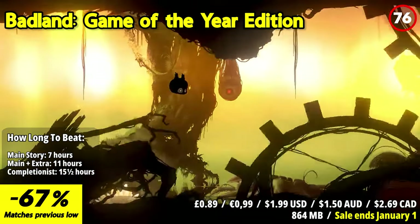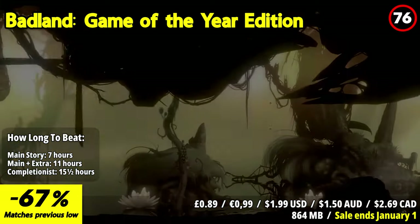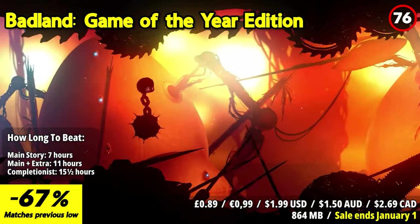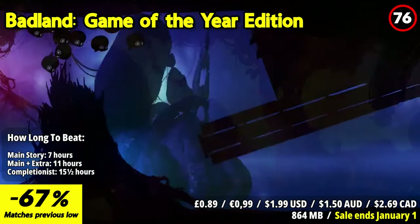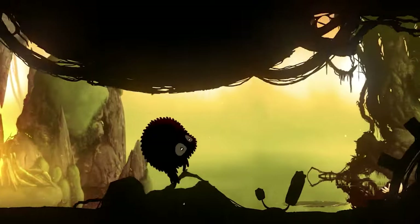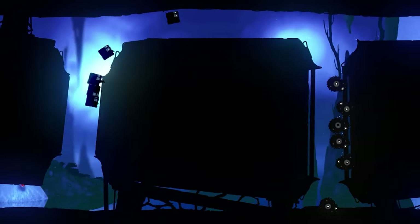Badland Game of the Year Edition soars as an enchanting and visually striking experience. The game's silhouette art style and atmospheric world create a unique and immersive ambience that draws you in. The standout feature is its inventive gameplay, a mix of side-scrolling action and puzzle-solving that keeps you engaged from start to finish. As you guide your character through the enchanting yet treacherous landscapes, the game's mechanics challenge your reflexes and critical thinking. The level design is clever, offering a perfect blend of challenge and satisfaction. The local multiplayer mode adds a social element, allowing you to share the adventure with friends and family.